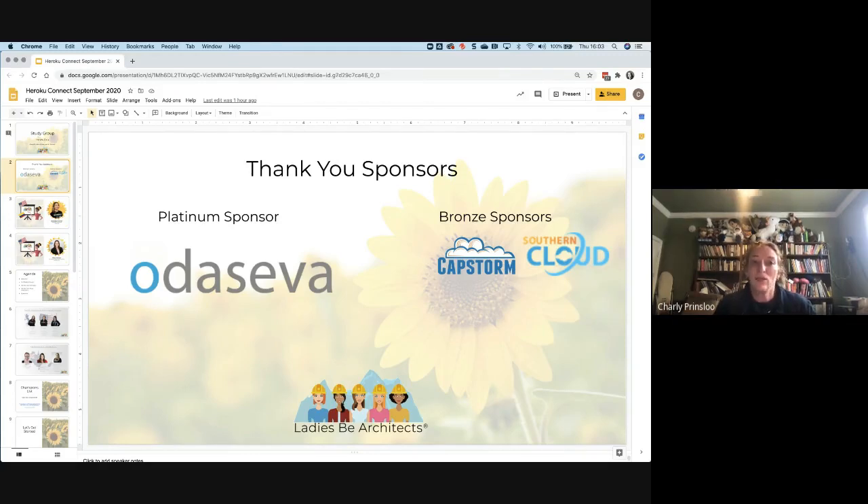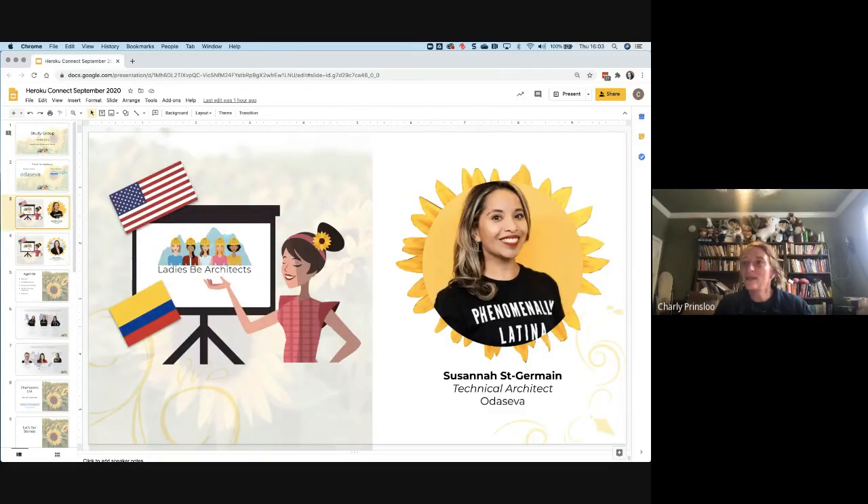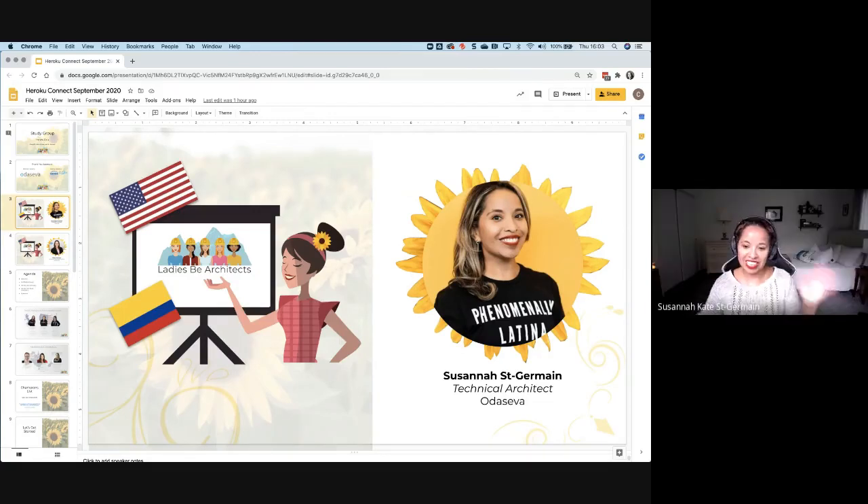I want to introduce Susanna. Hey guys — my name is Susanna. I am a Technical Architect at Odiseva. I have been working in the Salesforce ecosystem for nearly nine years, starting out as an admin, doing some development, and now working as an architect. I'm Colombian — fun fact — and I have a bunch of certs and a dog named Parker.